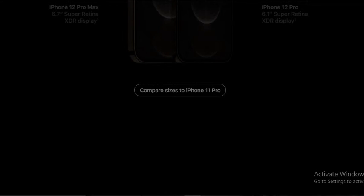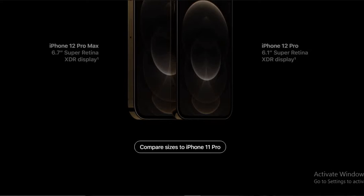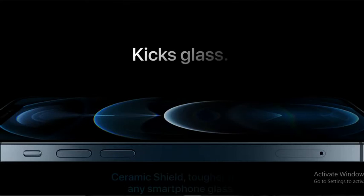It comes with amazing features. If you want to compare the size of these two mobiles: iPhone 12 Pro Max comes with a 6.7-inch Super Retina XDR display and iPhone 12 Pro comes with a 6.1-inch Super Retina XDR display. Compared to the Pro, the Pro Max is bigger.